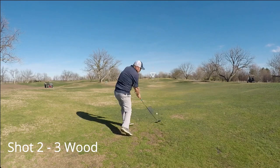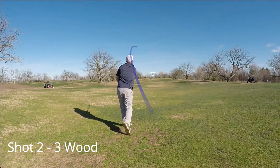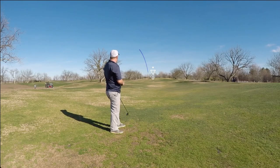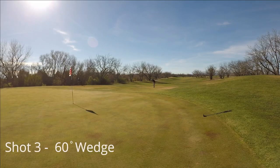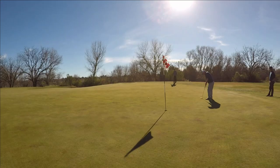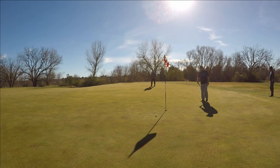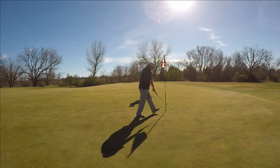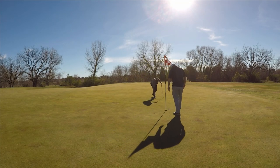That drive started way left but worked its way all the way back into the fairway. Hit a decent 3-wood but came up a little short of the green. Chipping and putting are usually my strong points, but I kind of struggled with both on this day, particularly this hole. Made a terrible putt, thought I was just going to tap it in for a bogey, and walked off with a double.